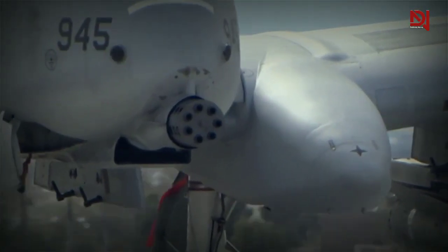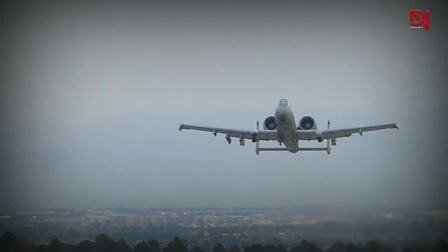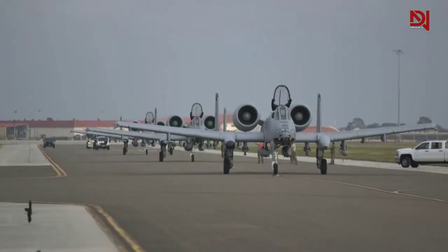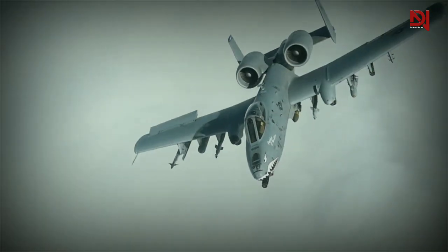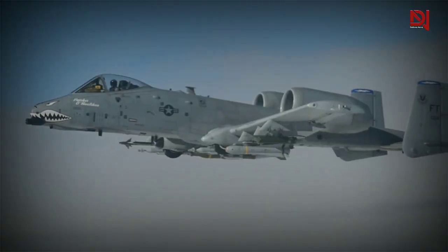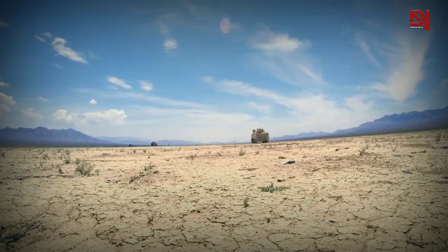Have you ever wondered why no one wants to challenge the A-10 Warthog in a battle? It's because this close air support aircraft is a force to be reckoned with. Whether you call it the A-10 Thunderbolt or the Warthog, it will rain down armor-piercing ammunition from low altitudes and emerge victorious. The A-10 Warthog is a highly respected piece of equipment utilized by our brave military personnel, and its impressive track record speaks for itself.